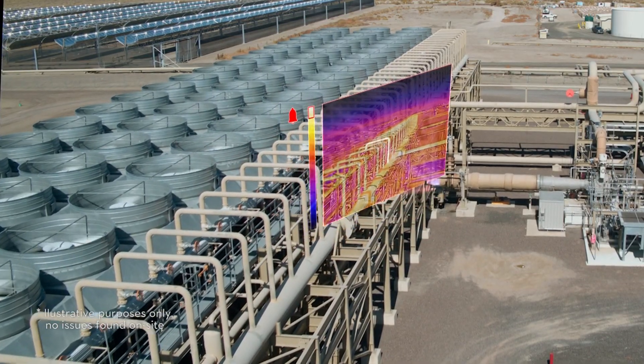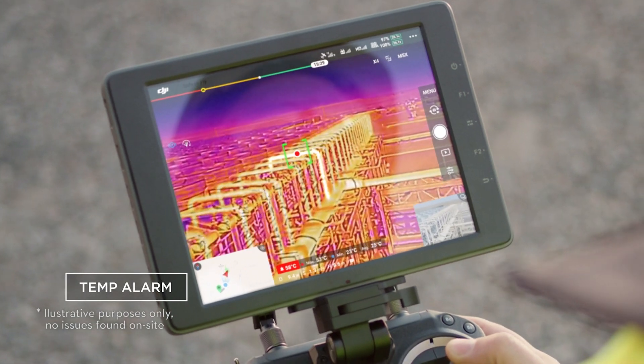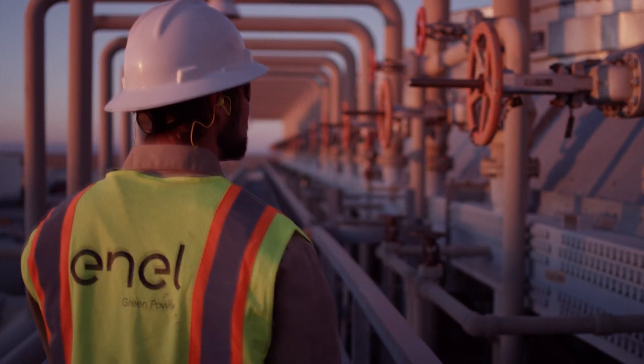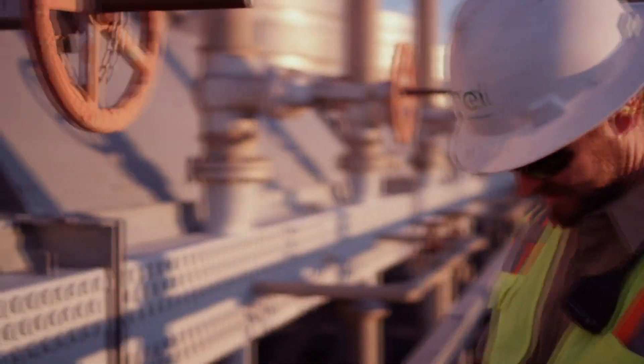Temp Alarm lets you set a temperature parameter, and anything that exceeds that temperature will alert on the screen. For utility inspections, if you know the normal operating temperature, anything above that triggers an alert. It's also useful for search and rescue or wildlife detection, removing human error from visually spotting temperature differences.